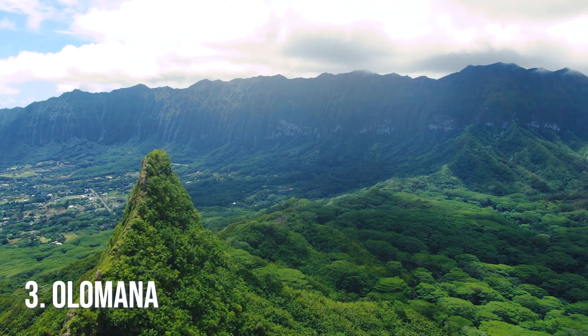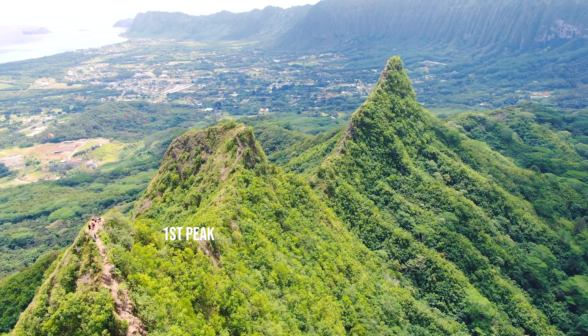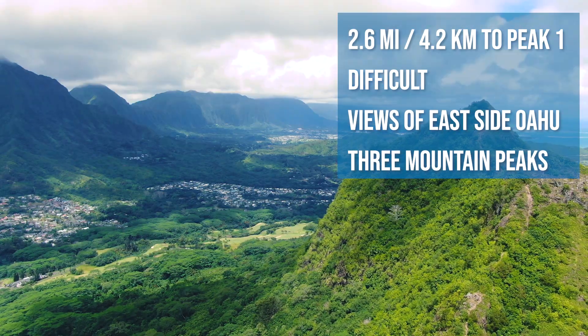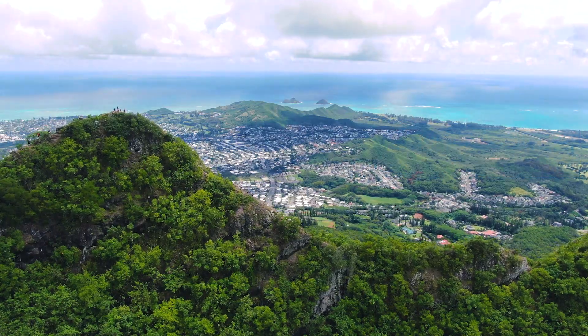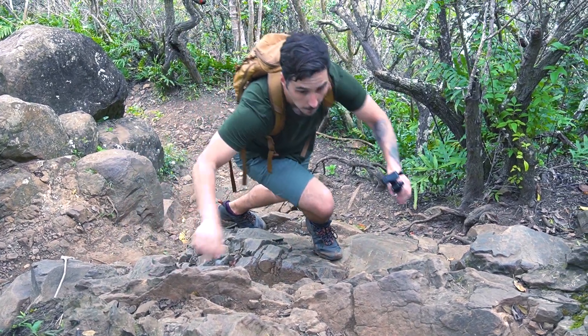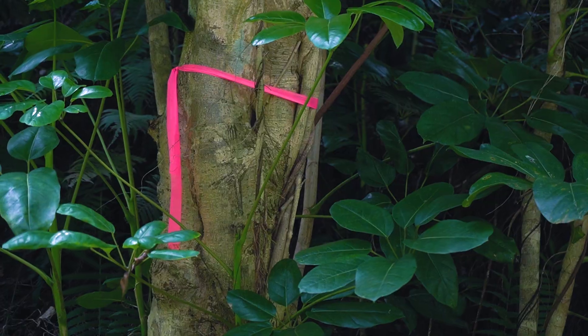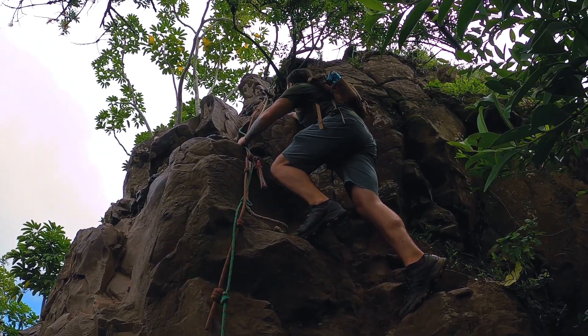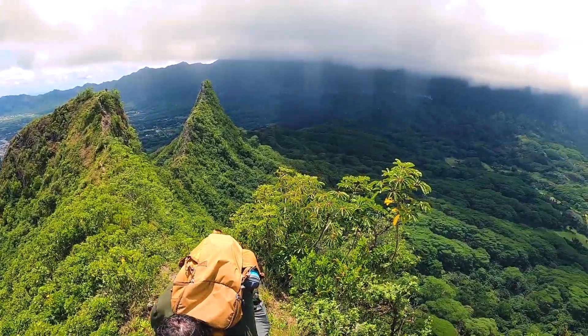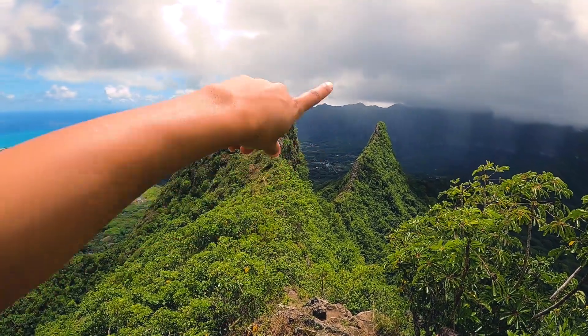Number three: the Olomana Trail, also known as Three Peaks. We only did the first peak because that's all we were brave enough to do, but I'd venture to say this has the best views on the island — a great look at the Kaneohe sandbar, Kailua, and the Moks. You'll have to do a little bit of rock climbing, and you need to be in moderate shape for rocks, rope climbing, and narrow ridgelines. If you're really adventurous you can go to the second and third peak, but be aware it's very dangerous — people have died on this hike.